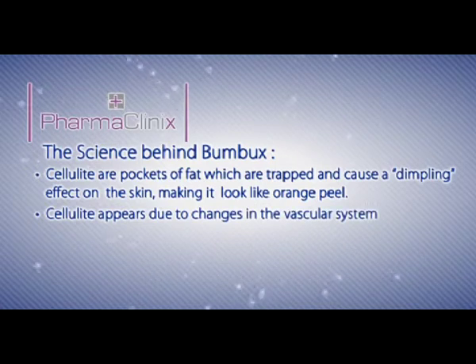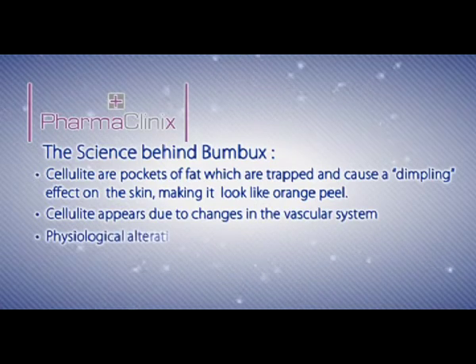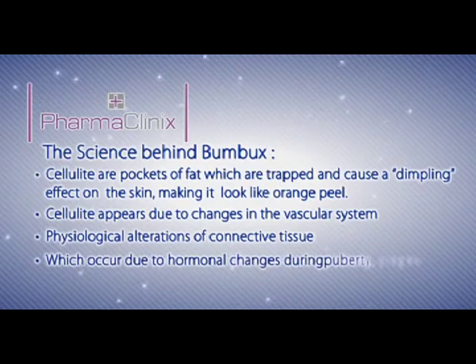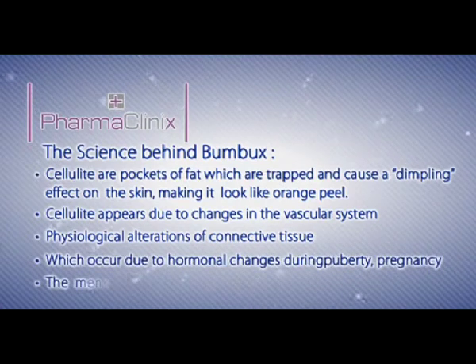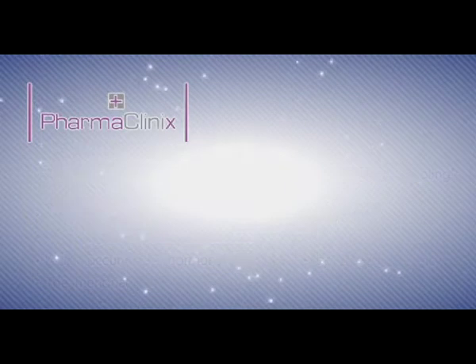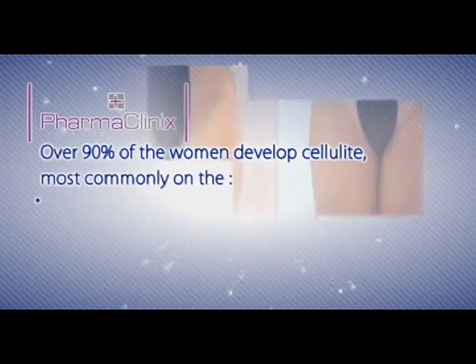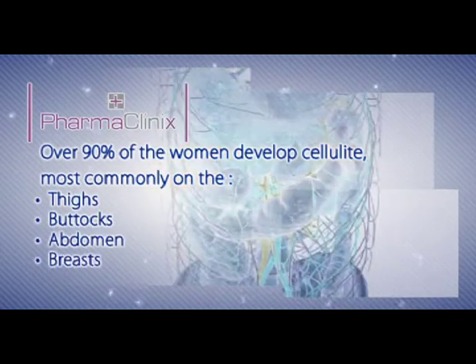Cellulite appears due to changes in the vascular system and physiological alterations of connective tissue which occur due to hormonal changes during puberty, pregnancy and the menopause. Over 90% of women develop cellulite, most commonly on the thighs, buttocks and the abdomen.